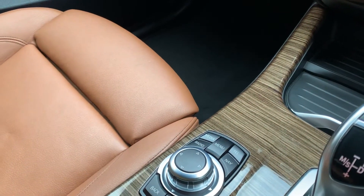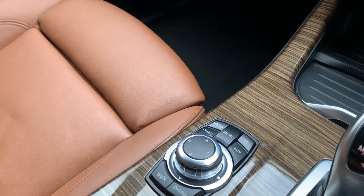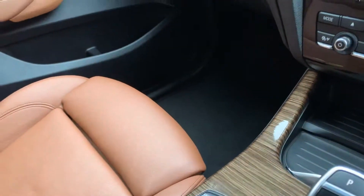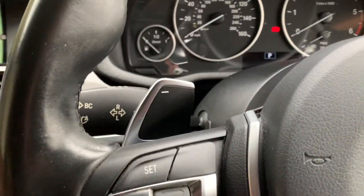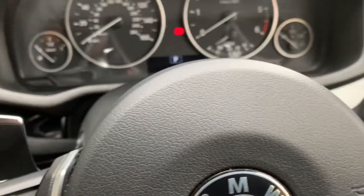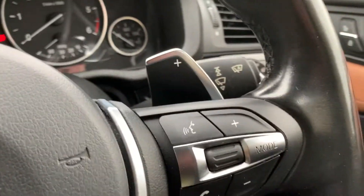Heated seats in the front, and in the back there are heated seats as well. You can also control the gears on these paddles as well as leaving it to make its own mind up, which is quite nice.